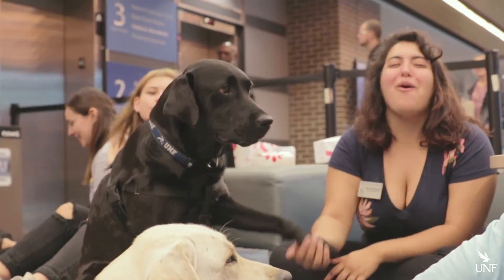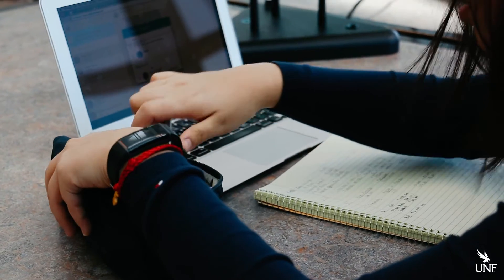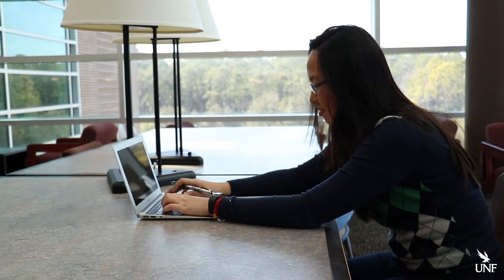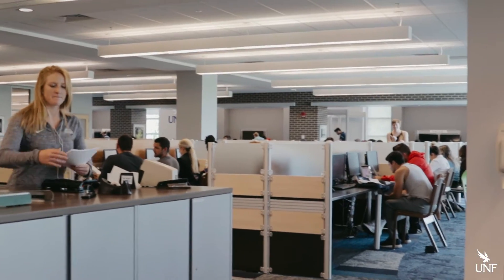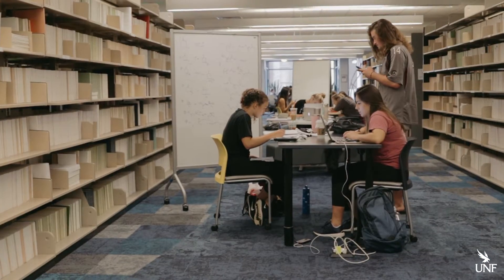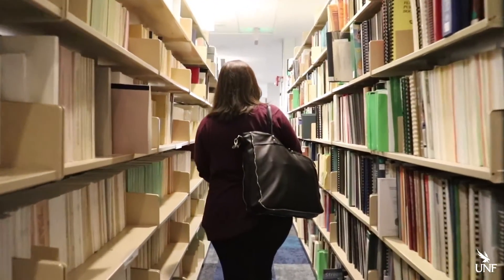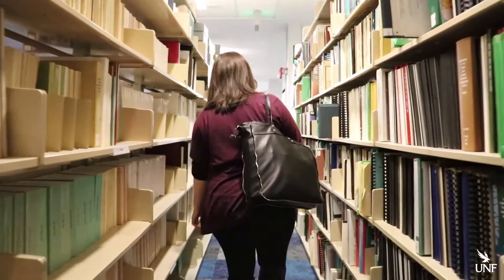My favorite place to study is the library, particularly the second floor. The library has helped me so much in keeping my GPA up. They have a whole bunch of resources — graphing calculators, laptops, basic stuff you can check out — but also people to help with research. If you have absolutely no idea where to start for your research project, you can have a one-on-one appointment. They'll help you find sources, plan your outline, plan your thesis, research argument — pretty much every part of your paper they can help you with.